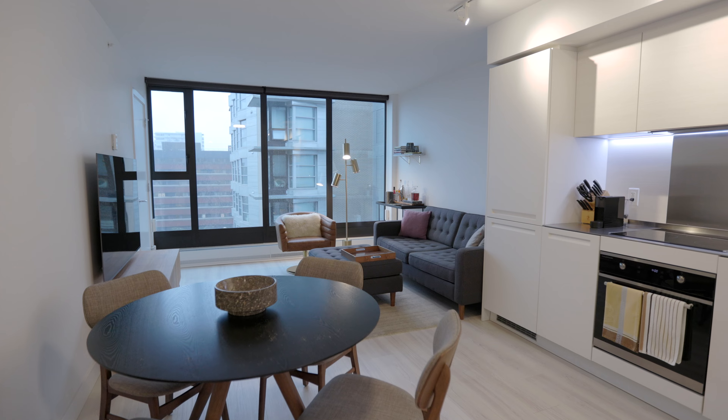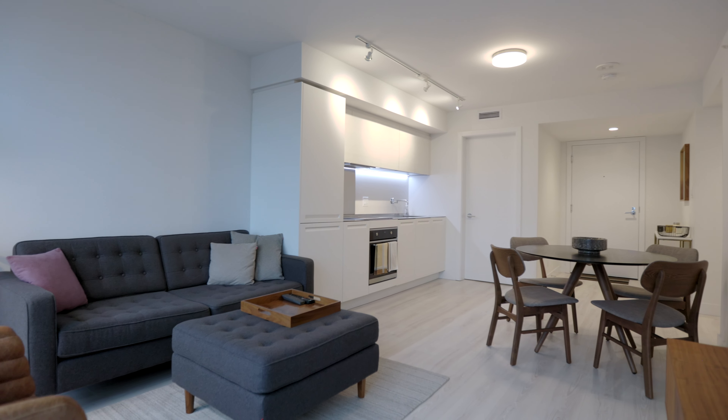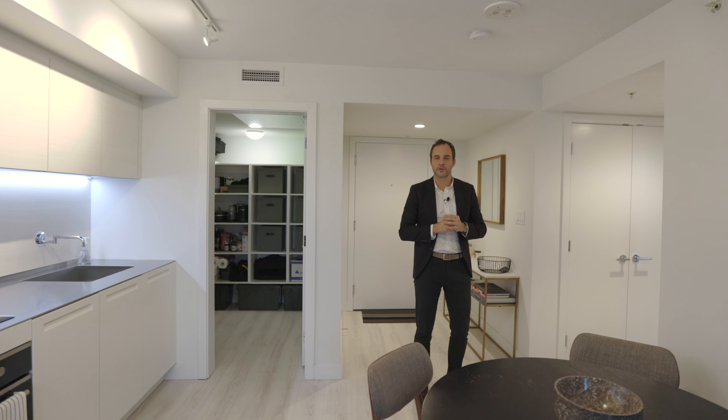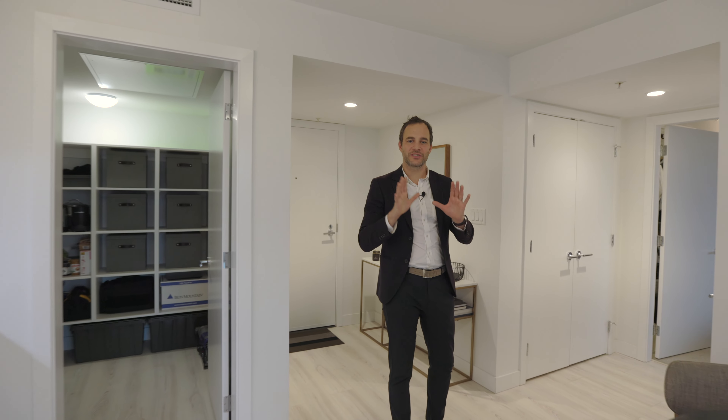Welcome home to 1807, 1133 Hornby Street. We are in the Addition building, in a beautifully laid out 653 square foot one bedroom and den. At the front end of the unit we have large in-suite storage to the right, a large bedroom, and the bathroom to the left — but first we're going to jump to Ben in the front entertaining quarters of the unit.